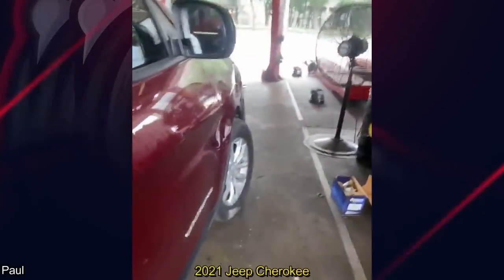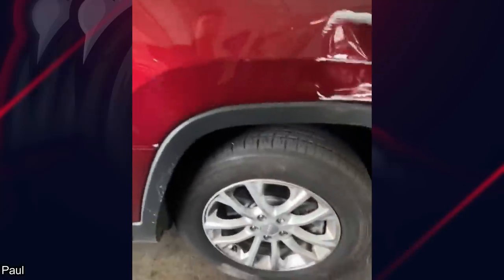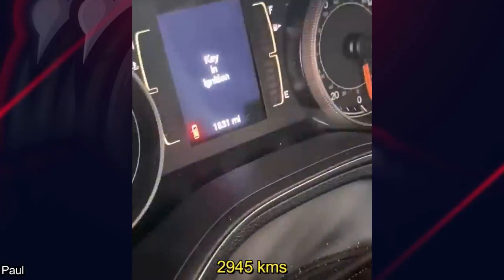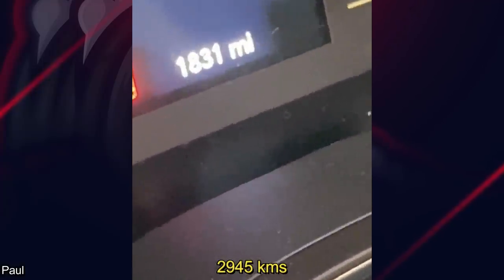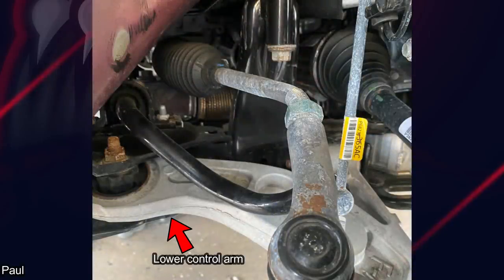This customer ended up hitting a wall in a parking garage in their fairly new Jeep. Not only did they bend the inner and outer tie rod, but the mechanic mentioned they slightly bent the lower control arm, and shifted the entire subframe about half an inch.